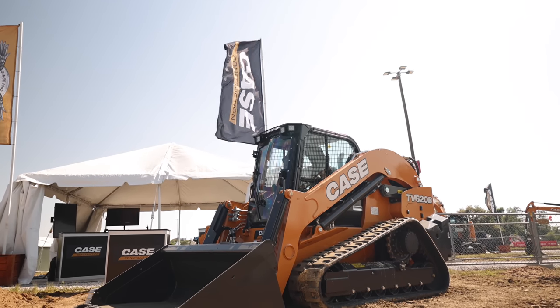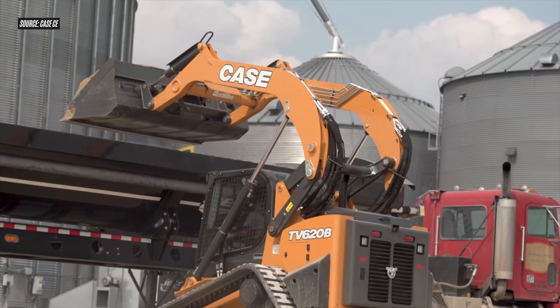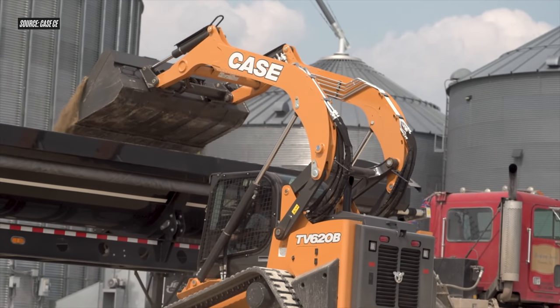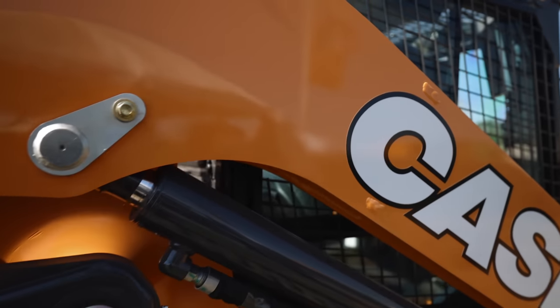This is the Case TV620B, and it's not only the largest CTL to hit the market, it also features the best combination of power and capability spec points, making it a CTL focused on huge production gains.